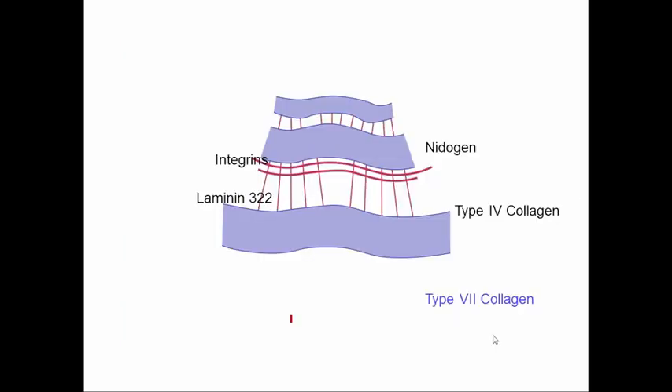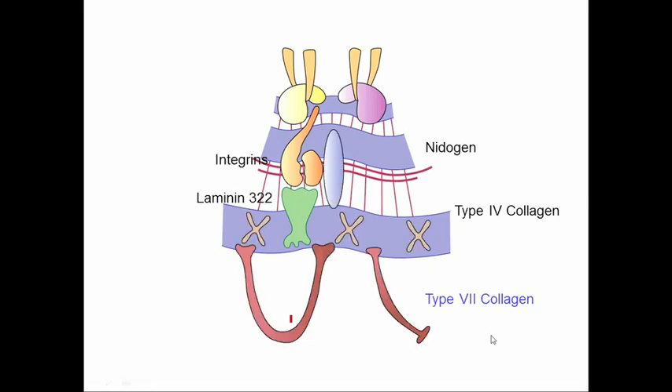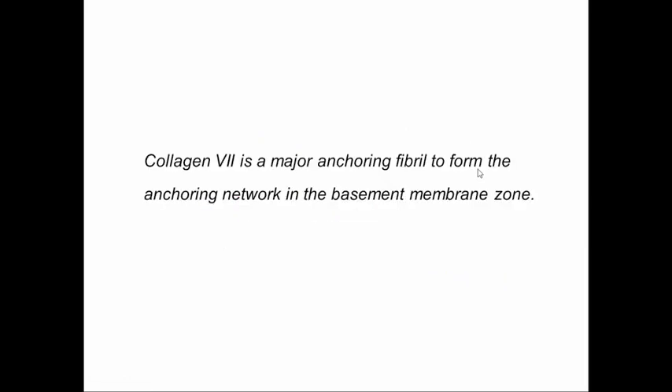This is a diagram which shows the way in which the dermal-epidermal junction joins together with the different molecules involved. A very important molecule is type 7 collagen — these form the anchoring filaments. The laminins, type 4 collagen, integrins, and nitrogens are also involved in this molecular arrangement.